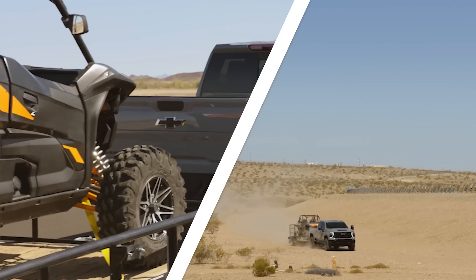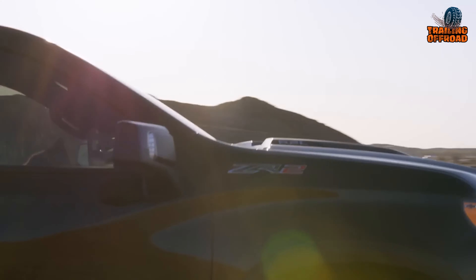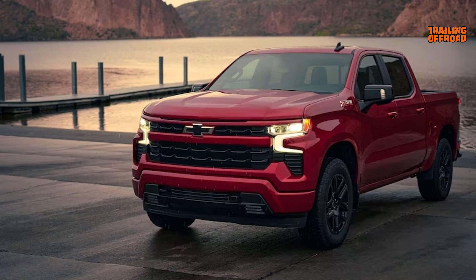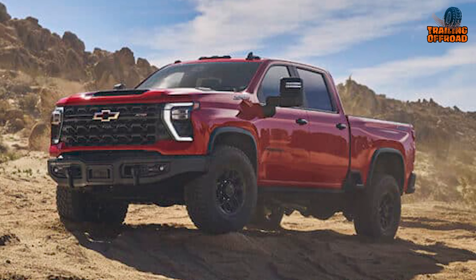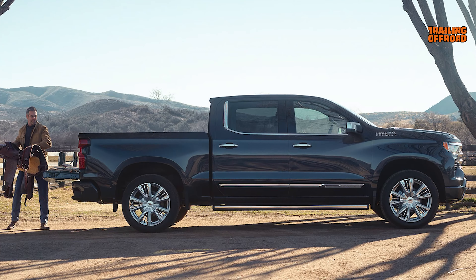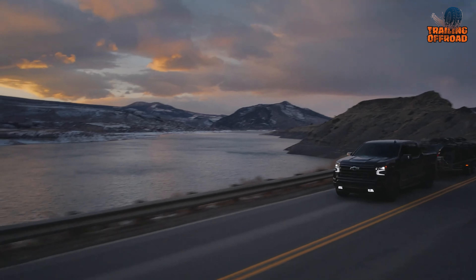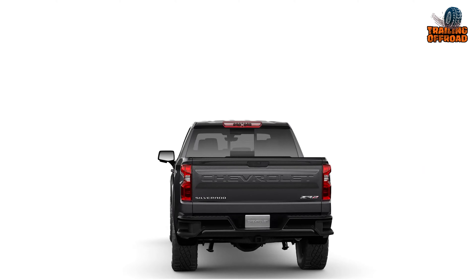The 2024 Silverado offers a truck for every need, from the affordable WT to the luxurious High Country. In-between sit capable models like the Custom, Custom Trail Boss with off-road upgrades, feature-packed LT and RST, and the indulgent LTZ. The High Country is the best one in the range, while the ZR2 and ZR2 Bison trims are excellent for off-road excursions. With expanded trim diversity, there's a Silverado to match any buyer's requirements and budget, from a basic work truck to a lavish family hauler. Chevrolet's trucks continue to lead the pickup segment due to their optimal balance of utility and refinement.